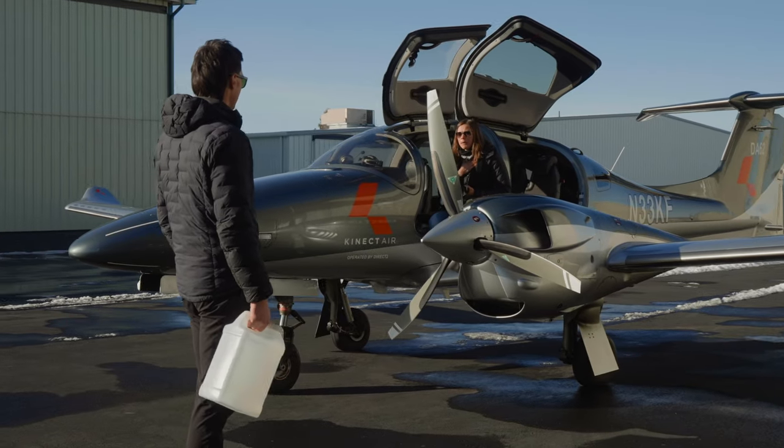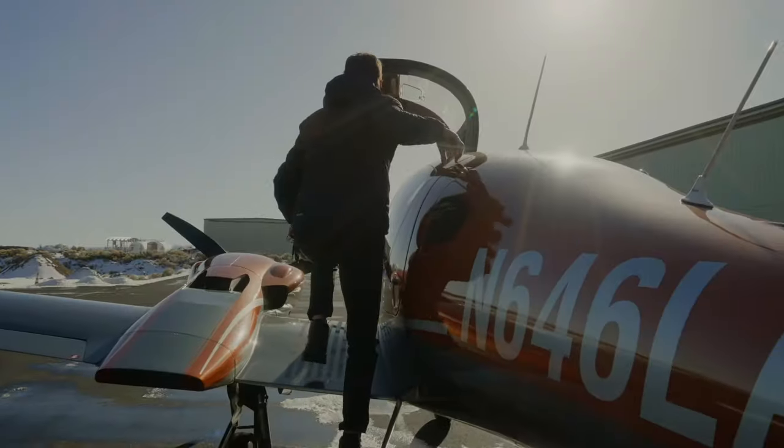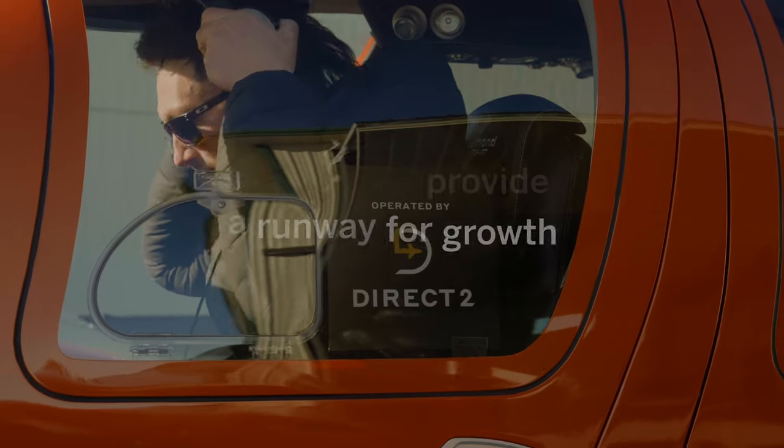We at Direct2 were an early adopter — we don't know anything else. We were able to utilize Scudero and then add in Avenuenode and Paynode as a very small operator, small scale, and it's been able to grow with us and continue to provide runway for growth as we continue to grow.